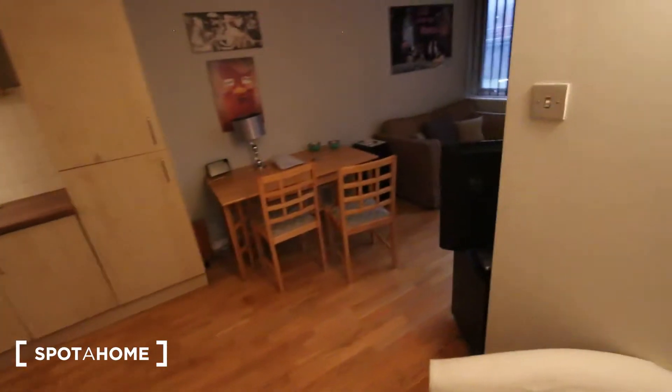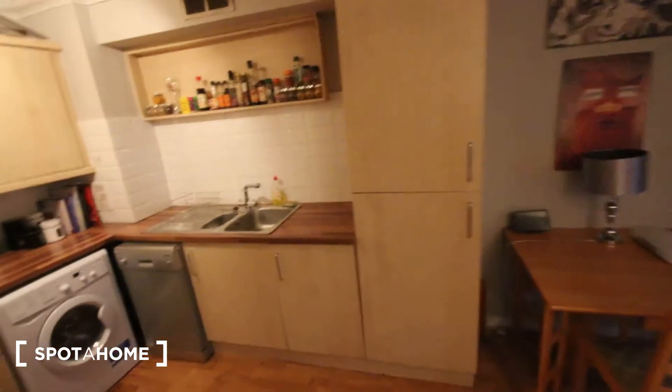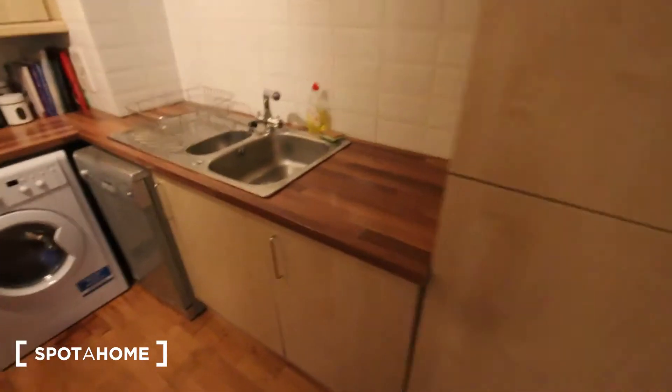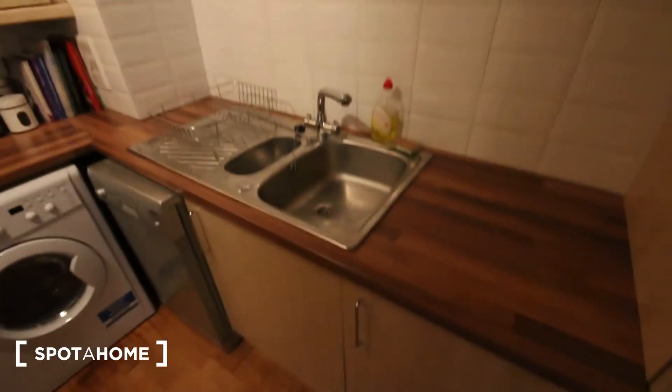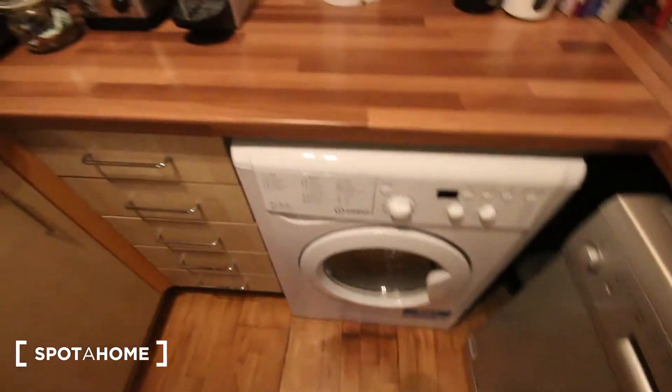And then next up we've got the living room kitchen area. So the kitchen's just here. It's a nice U-shape making the most of the space. Got a big fridge freezer in here. Plenty of storage both under and above the counter. Sink's just here. Got a nice spice rack up there. Dishwasher, washing machine and dryer.